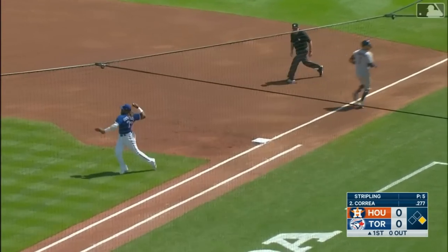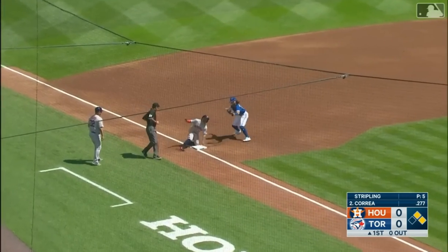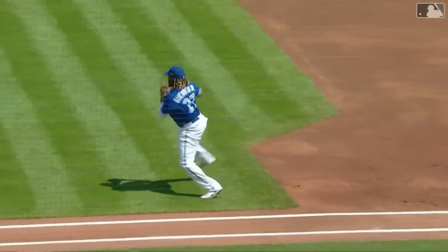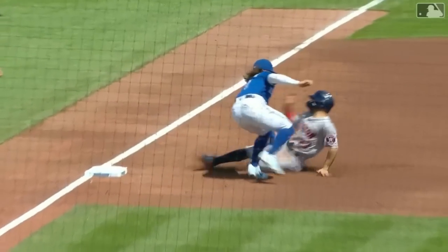He sawed off Correa — panic, can't make the play. And October is gonna be out at third. He comes off the bag and throws a strike to Bo Bichette, who is in the right place at the right time.